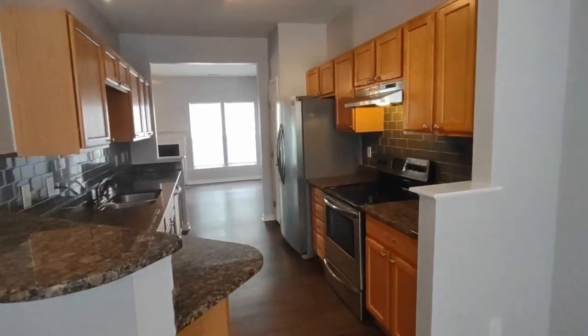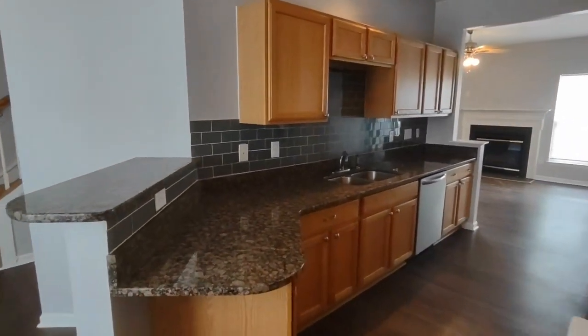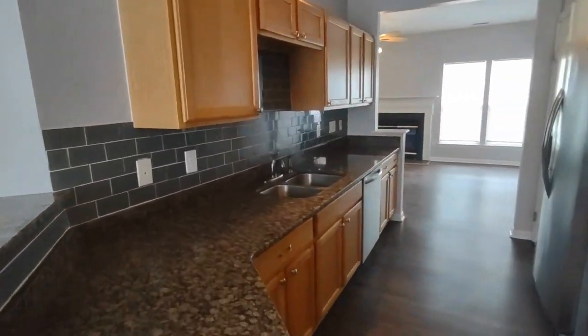Continuing on to the kitchen, you will notice an ample amount of storage space, granite countertops, and matching appliances.